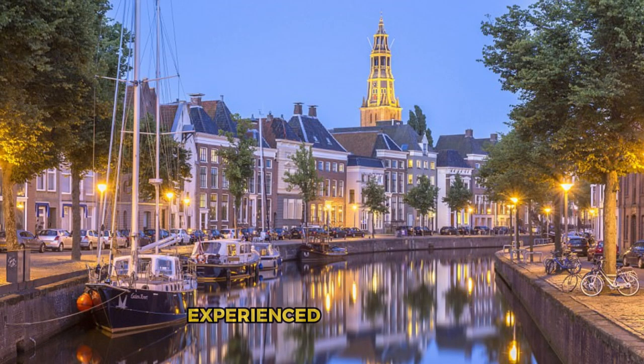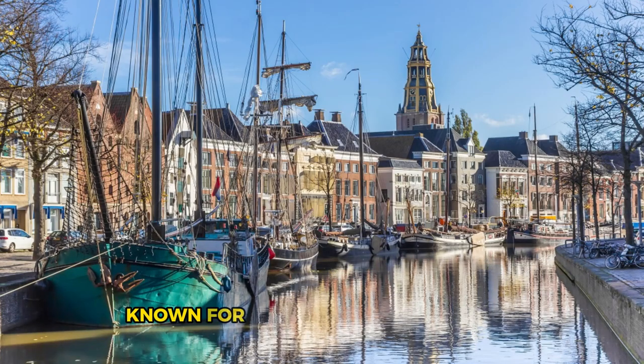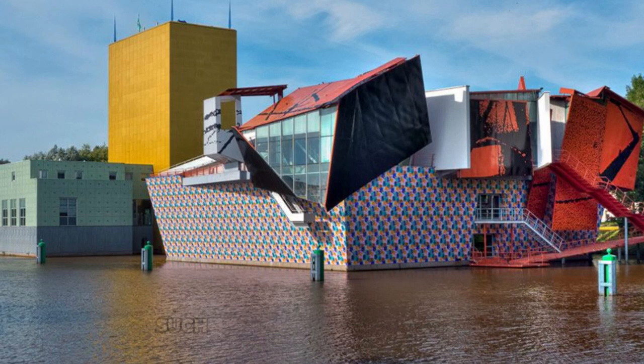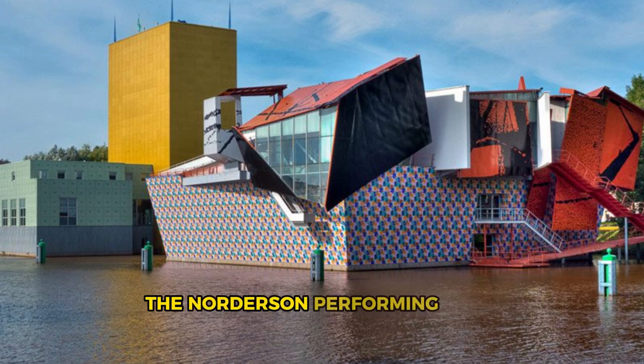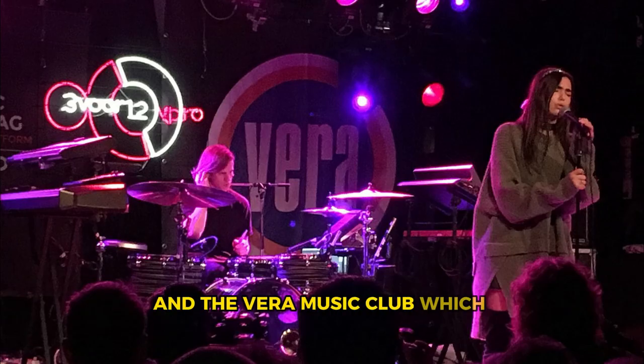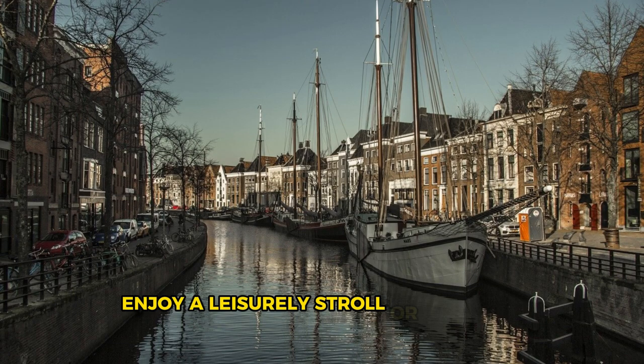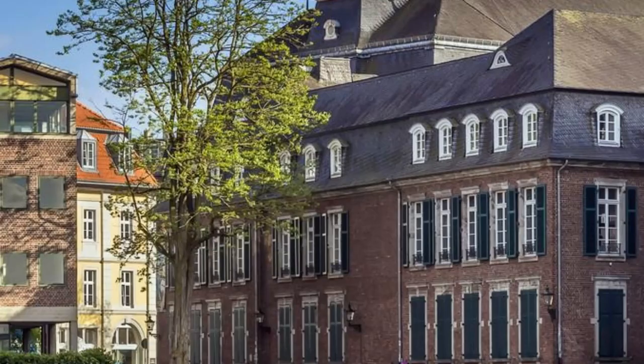Groningen. Experience the dynamic energy and creative spirit of Groningen, a vibrant city located in the northern Netherlands, known for its lively cultural scene, historic landmarks, and youthful vibe. Explore the historic city center with its medieval buildings, lively squares, and bustling markets, including the iconic Grote Markt and Vismarkt. Visit cultural institutions such as the Groninger Museum, the Noorderzon Performing Arts Festival, and the Vera Music Club, which showcase Groningen's rich artistic heritage and contemporary creativity. Enjoy a leisurely stroll or bike ride along the canals, past parks, gardens, and hidden gems waiting to be discovered. Groningen is a city that invites exploration, inspiration, and discovery.